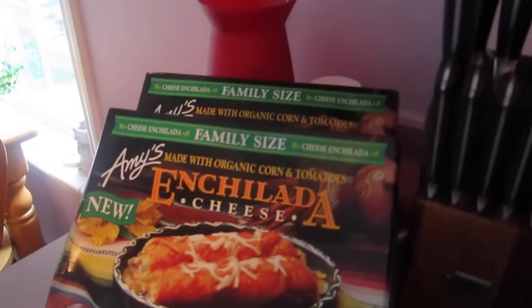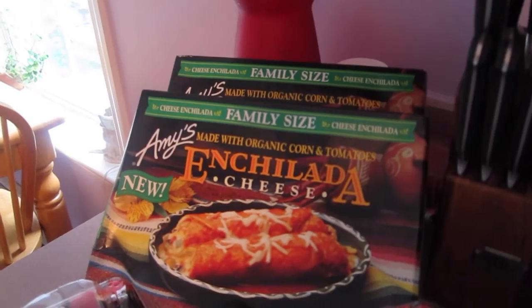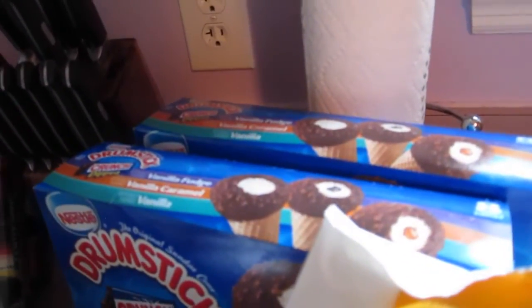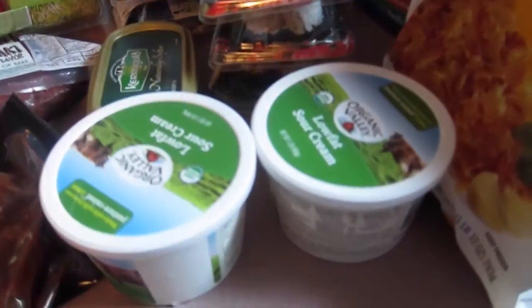We got sushi for dinner — there's one, two here, and three here. We have the enchiladas, there's two of those. The kids eat those when we have date night. We got the drumsticks ice cream — this has been a nice treat for us for the summer. We got some hash browns for breakfasts. The sour cream.